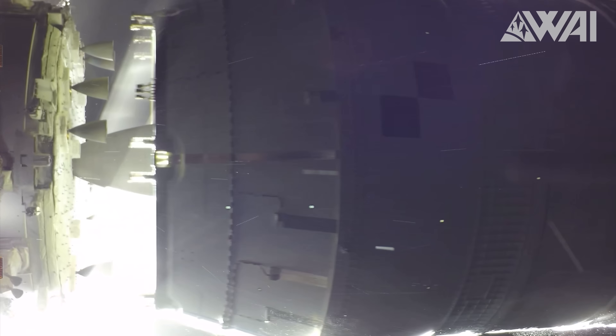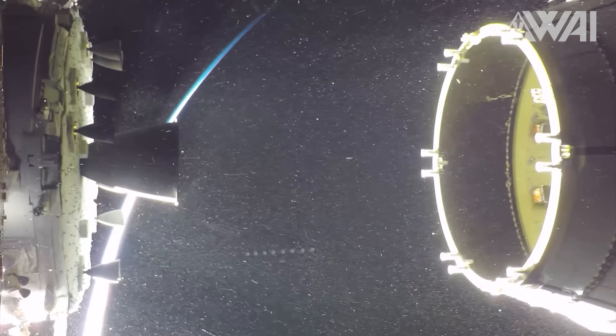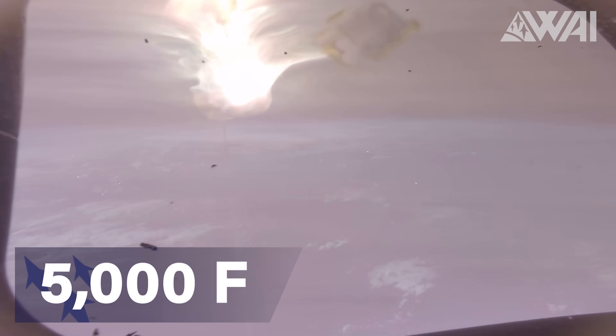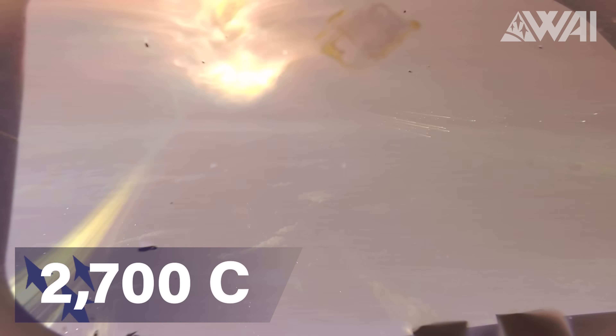No Moon rocket would be complete without an epic stage separation, and oh boy did SLS deliver — a feast for the eyes! And for re-entry footage: that's 5,000°F or more than 2,700°C working its way through Orion's ablative heat shield.